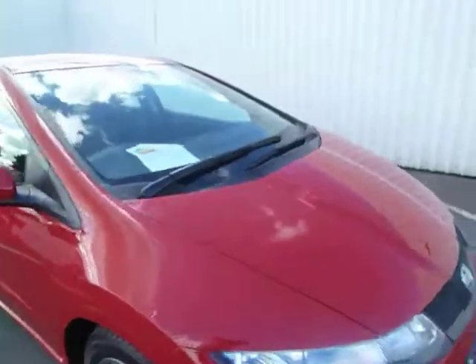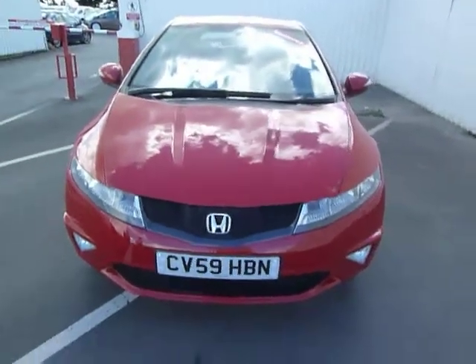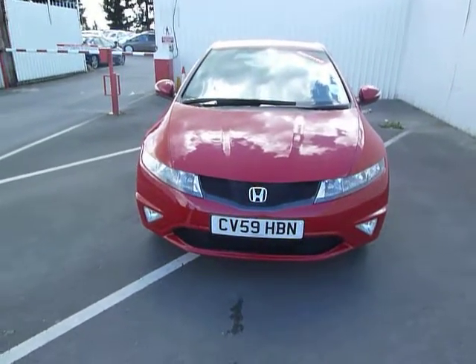If you are in the market for one of these vehicles and would like to come down and test drive it, my name is Rob at JT Hughes Oswestry. Please contact myself or any other member of the sales team.